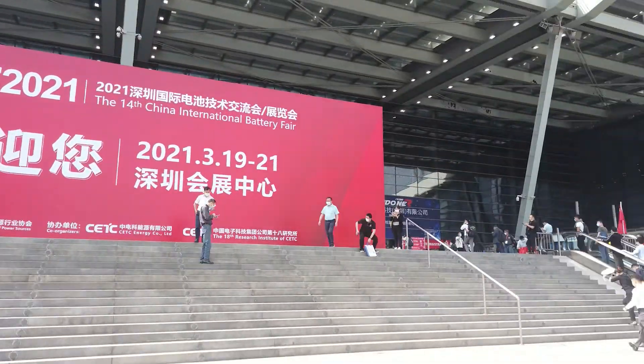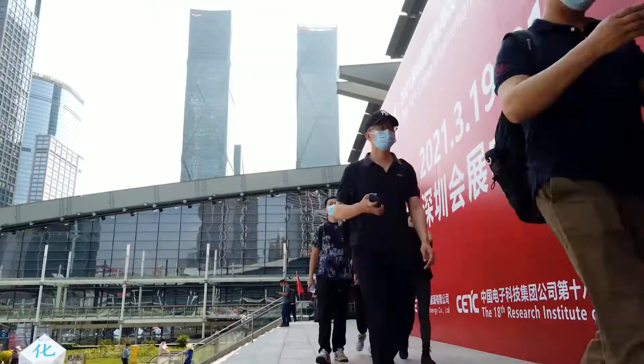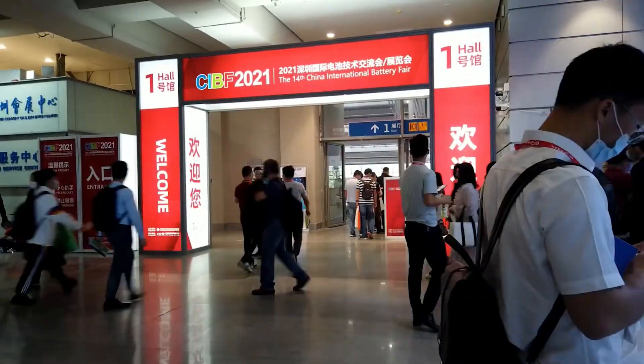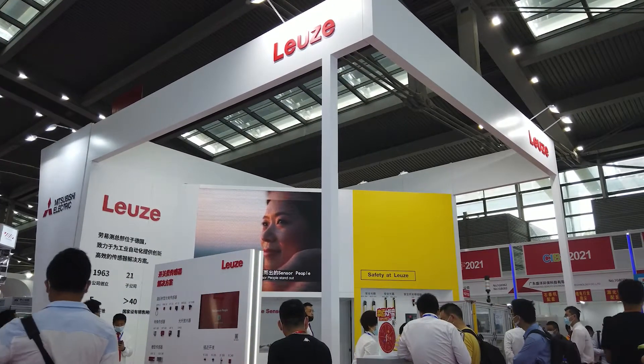Welcome to the 14th China International Battery Fair, the CIBF 2021 in Shenzhen. Here we have impressively demonstrated the contribution Leutze sensors make in lithium battery production.